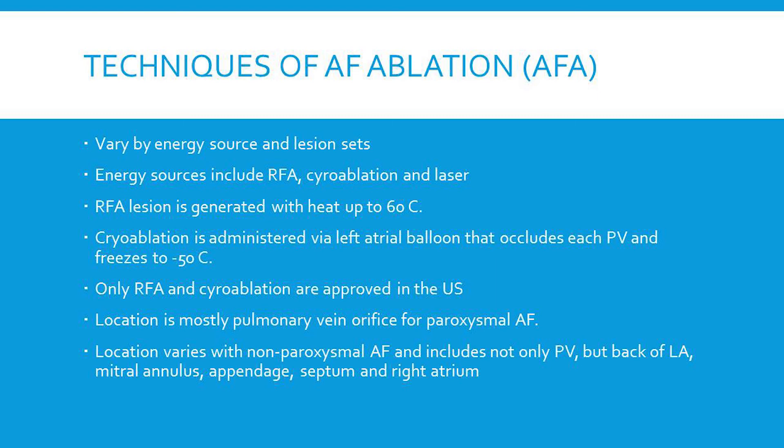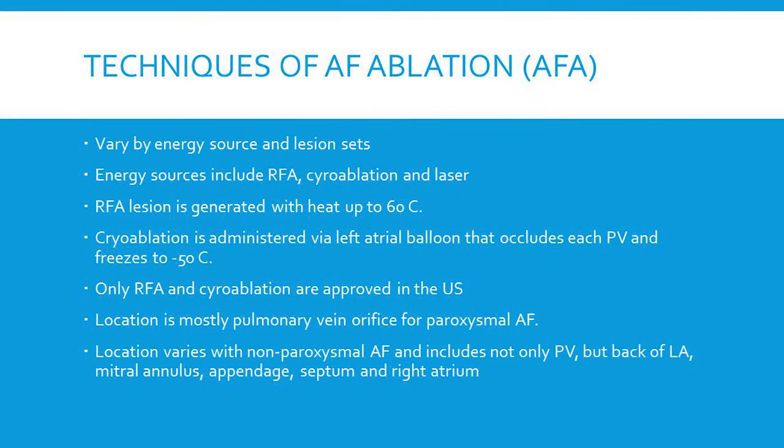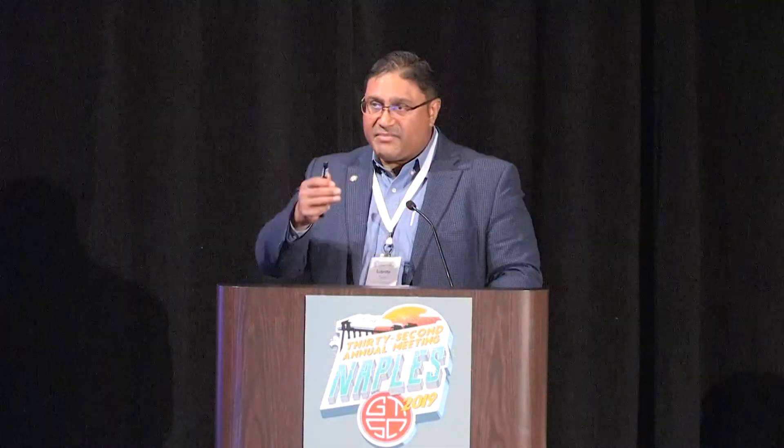Location of the lesion sets varies as well. The electrophysiologist will divide patients into either paroxysmal atrial fibrillation — AFib that is less than seven days — or non-paroxysmal. For paroxysmal AFib the lesions are typically at the pulmonary vein orifices, while for non-paroxysmal you're looking at not only the orifices but the back of the left atrium, lesion sets connecting the superior and inferior pulmonary veins, the mitral annulus, and so forth.